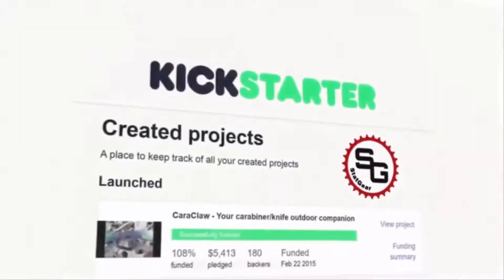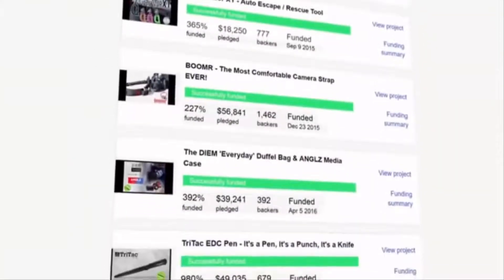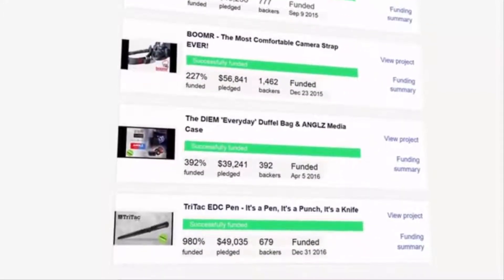Over the past few years, we've shipped over 10,000 products to our Kickstarter backers. Creating is our passion, and we're proud to introduce the Leaf Wallet.